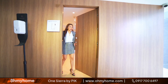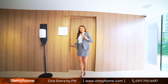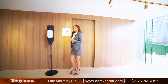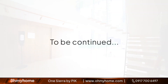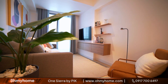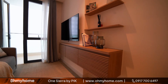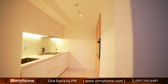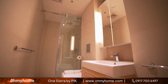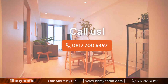Now that we have seen the studio unit with balcony, let's go check out the one bedroom upstairs. On our next video, join us as we walk through Juan Sierra's one bedroom show suite — make sure to subscribe to our YouTube channel so you don't miss any of our brand new home and showroom tours. To get started on looking at your next property, call Oh My Home today.